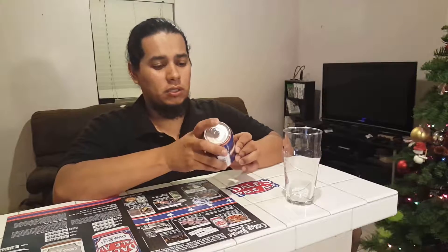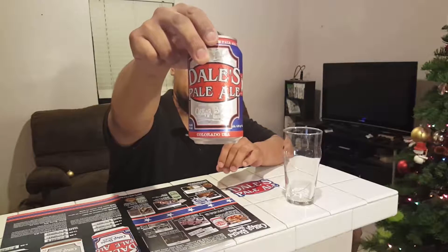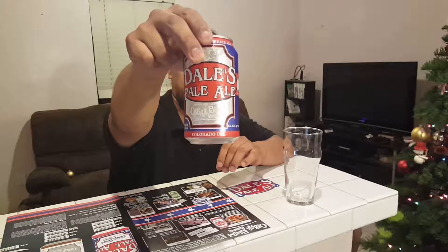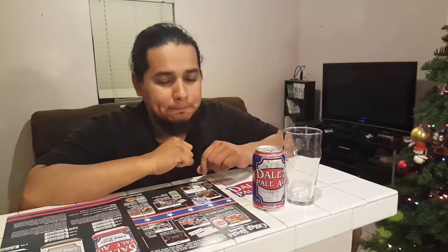I've had this one before. This is part of my holiday special with Oscar Blues. If you saw my Oscar Blues reveal, I have a whole list of beers that I'm going to be tasting. We're going to start it off with the OG for OB — original for Oscar Blues. Let's pop this and drink it.